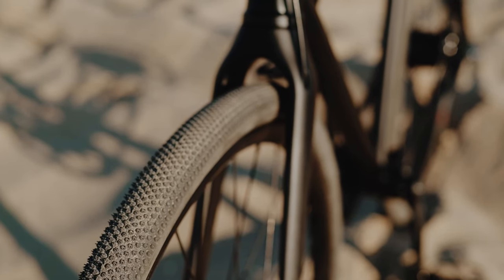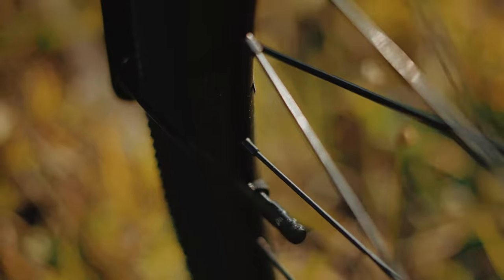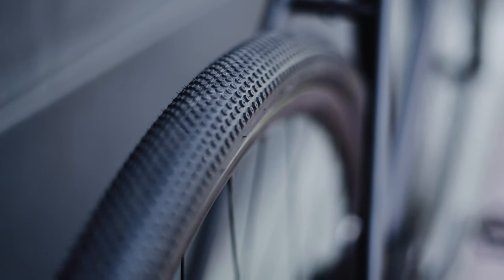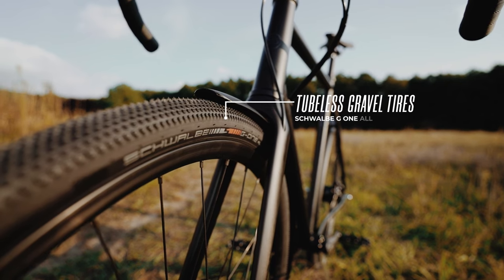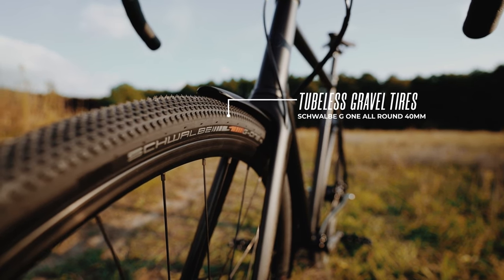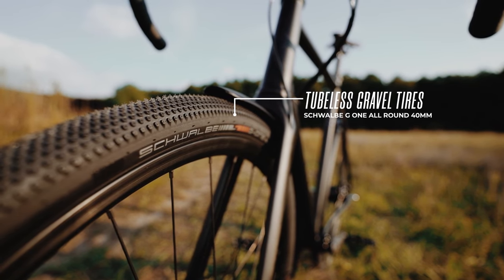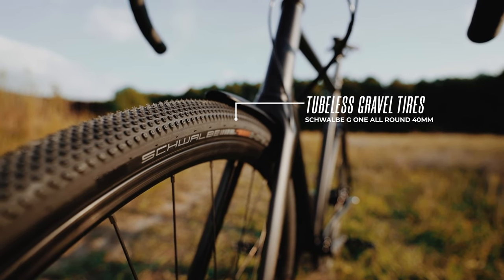After a lot of testing, we have arrived at a tubeless system that works super well. The Schwalb tubeless gravel tires provide the ultimate riding experience, virtually eliminating worries about punctures. We use a sealant that doesn't dry out and can be easily reinflated with a smaller pump — a feature you won't find on most tubeless setups.